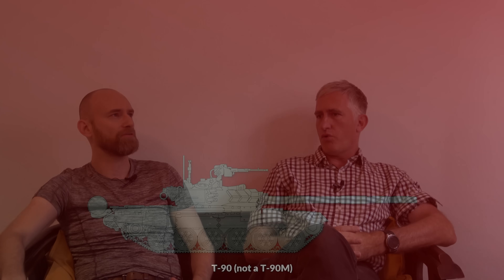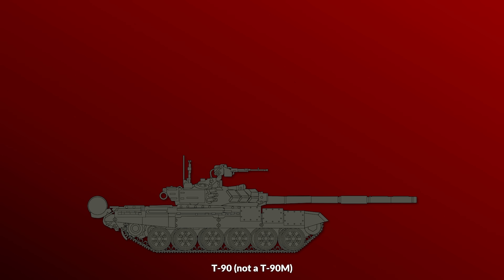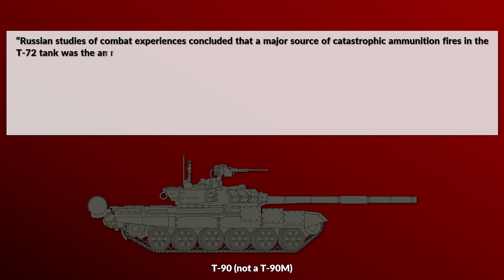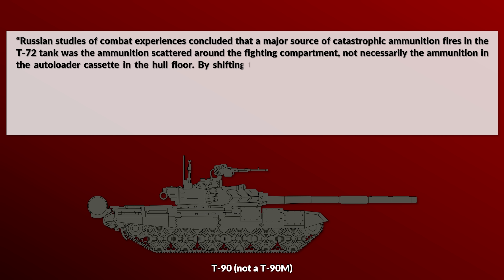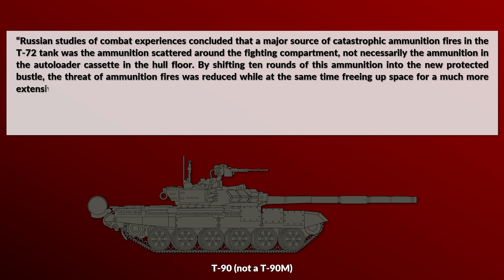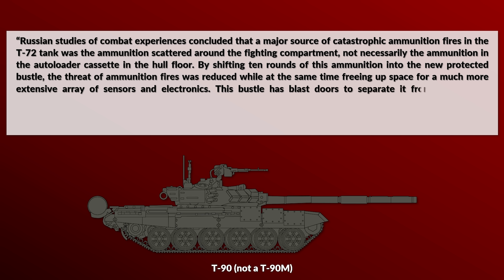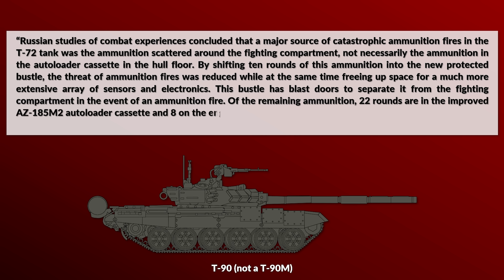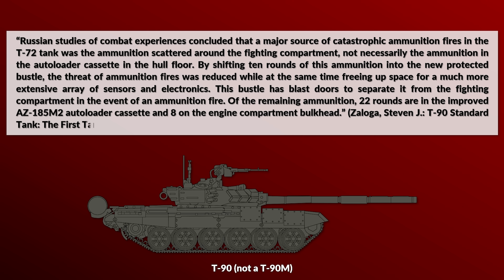The rationale for the T-90M blowout panels would be to get rid of those 22 stowed rounds in the turret. This is similar to what Zaloga notes in his book about the T-90MS: Russian studies of combat experience concluded that the major source of catastrophic ammunition fires in the T-72 was the ammunition scattered around the fighting compartment, not the ammunition in the autoloader cassette in the hull floor. By shifting 10 rounds into the new protected bustle — which has blast doors — the threat was reduced while freeing space for sensors and electronics. The remaining ammunition is 22 rounds in the AZ-185M2 autoloader cassette and 8 on the engine compartment bulkhead.